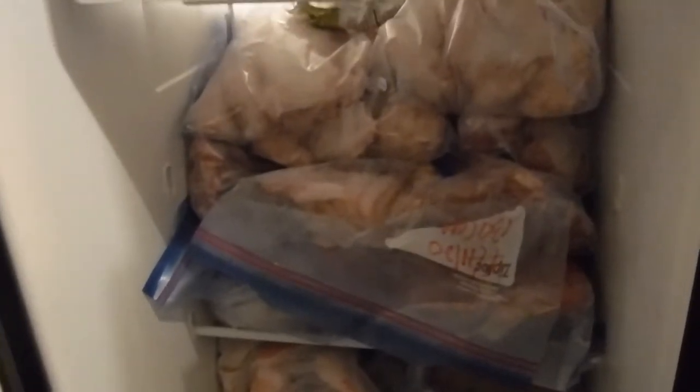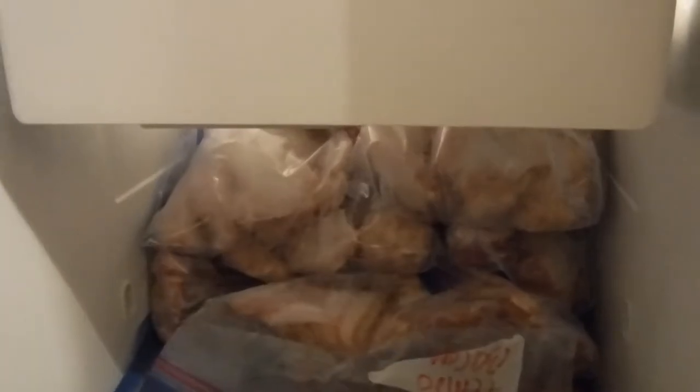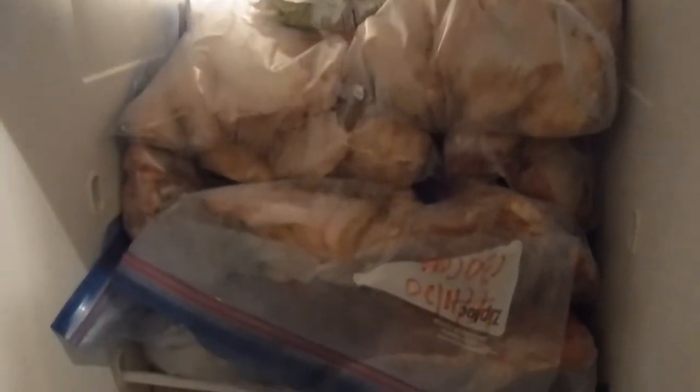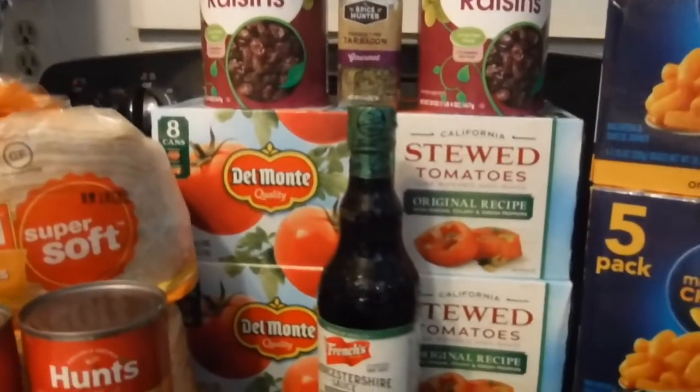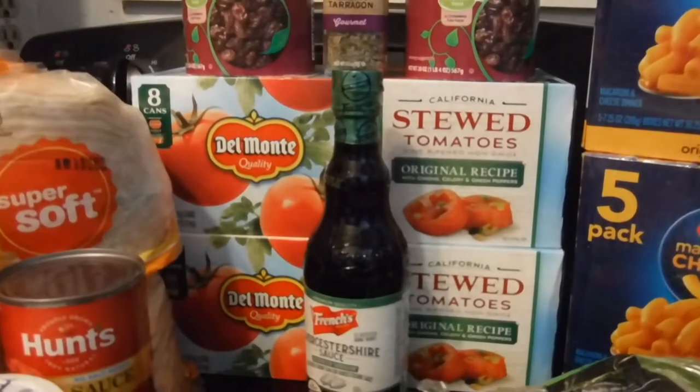Here's my refrigerator freezer — up there is a bunch of chicken wings, in the middle there's bacon, ground beef, and all kinds of frozen vegetables. This one is filled up too.